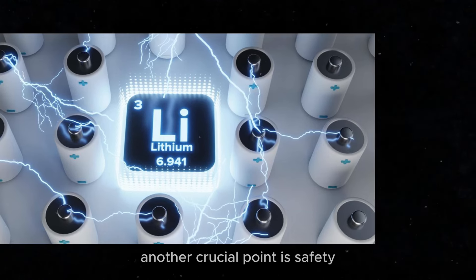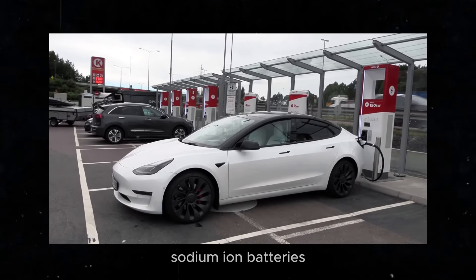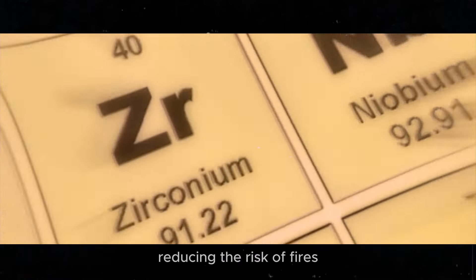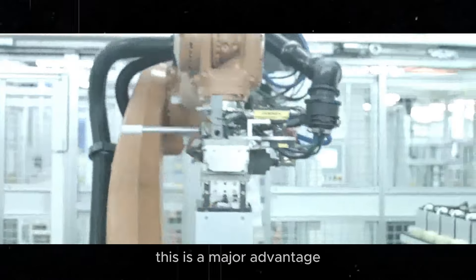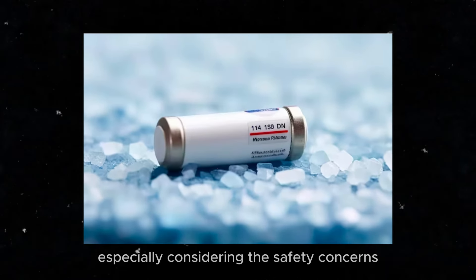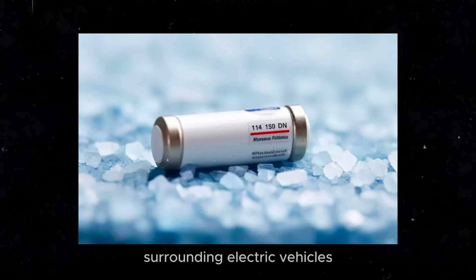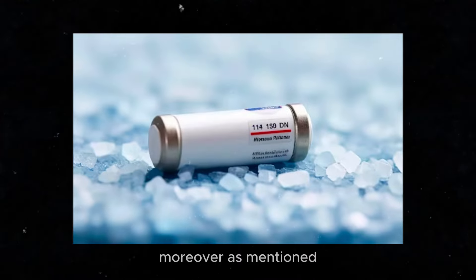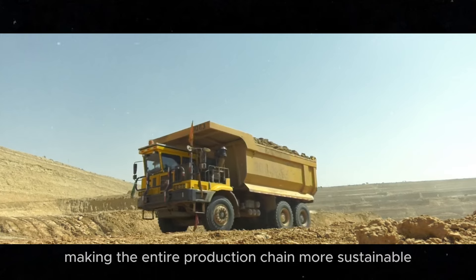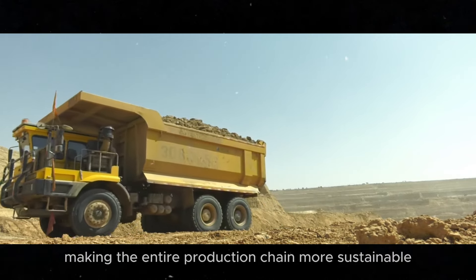Another crucial point is safety. Sodium-ion batteries are less chemically reactive than lithium-ion batteries, reducing the risk of fires. This is a major advantage, especially considering the safety concerns surrounding electric vehicles. Moreover, the sodium extraction process is less harmful to the environment, making the entire production chain more sustainable.